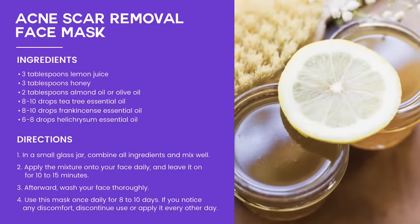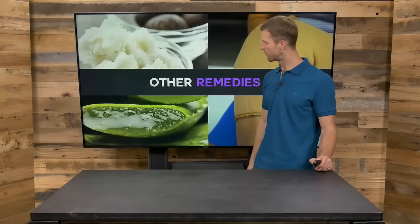Here's an anti-acne face mask recipe. Mix three tablespoons lemon juice, three tablespoons of raw honey or Manuka honey, two tablespoons of an oil like emu, olive, or almond, eight drops of tea tree, eight drops of frankincense, and six drops of Helichrysum. Mix them in a jar and use this on a regular basis.